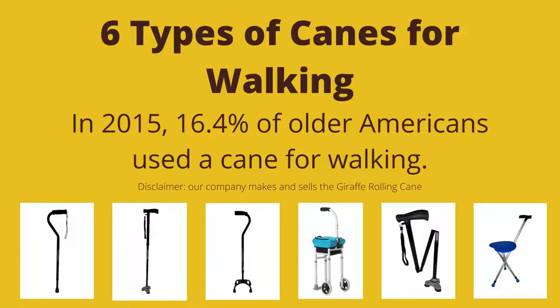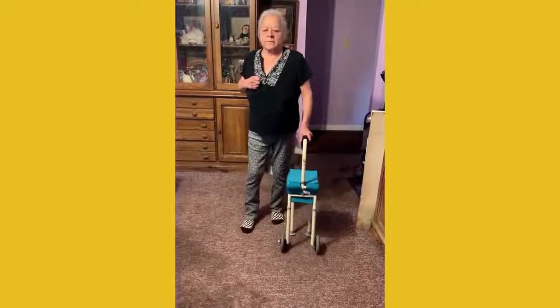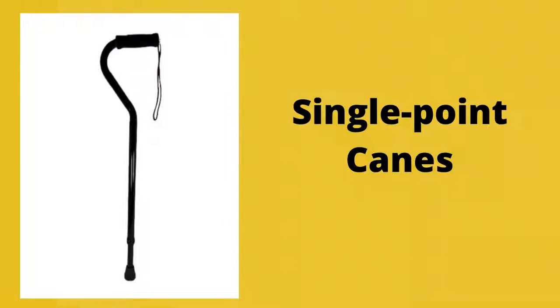A quick internet search reveals that in 2015, 16.4% of older Americans used a cane for walking. There are many types of canes for walking and deciding which is the best for you may feel a little challenging. Six of the most common types of walking canes are single point canes,